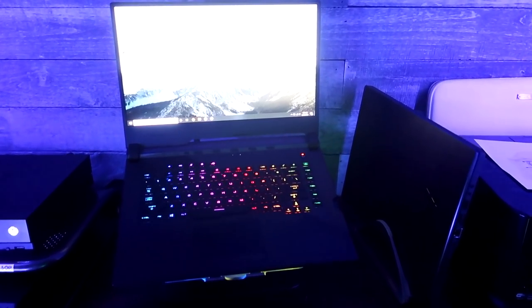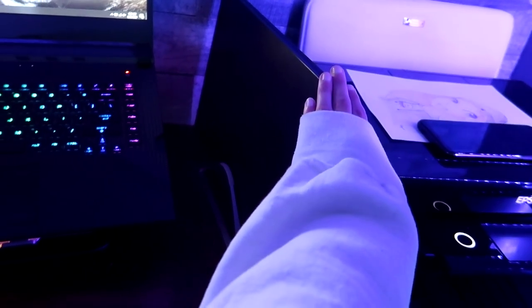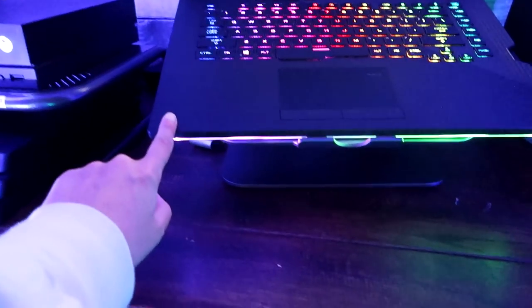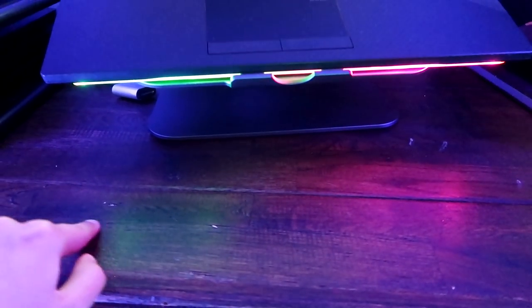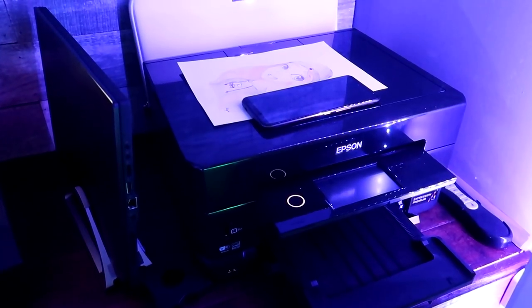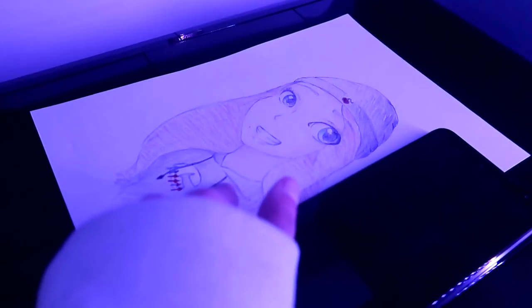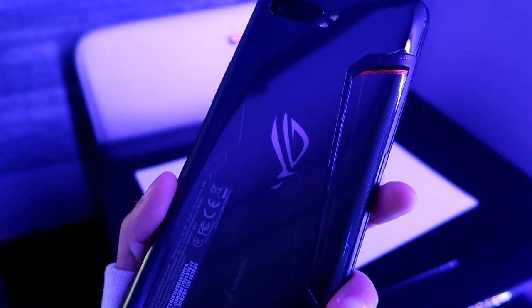I have two laptops here. This one is the Scar 3 by Asus. The other one — I honestly can't remember the model name but I'll leave it in the description below. What I love about it is that it has an RGB light underneath that casts onto the surface. This is the laptop I use for travel because it's a lot lighter. Over here I have a printer, and I also have a little piece of art on top — it's me, super adorable.